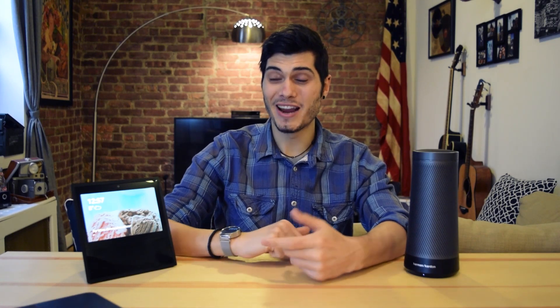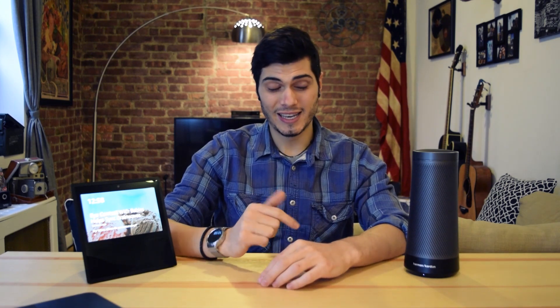Ciao guys! So in a period when smart speakers are becoming a big thing, Amazon is pushing like crazy to have Alexa in every household and Google is doing the same with its assistant. Microsoft came out in a very shy way with Invoke, a speaker powered by Cortana. But is Cortana or Microsoft good enough to hold the spot on our tables? Let's see after the unboxing.